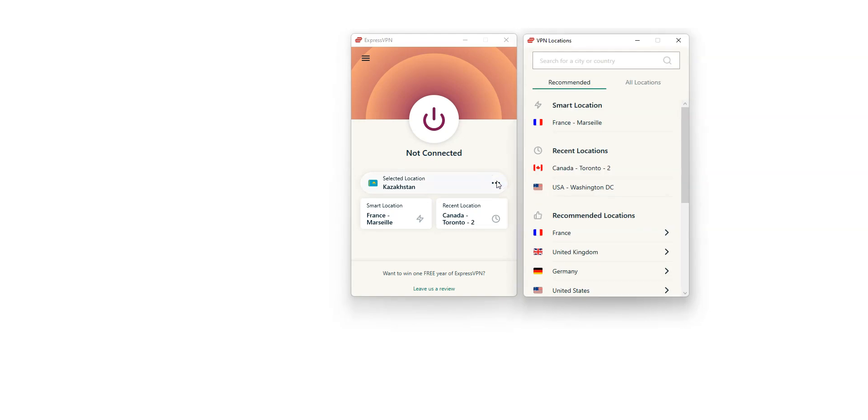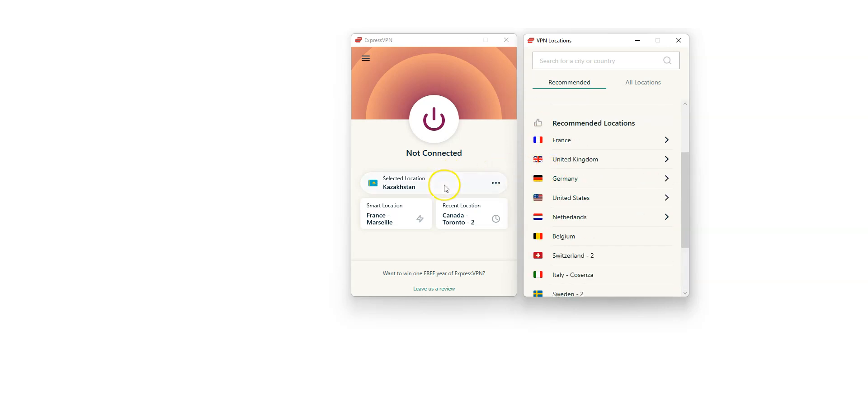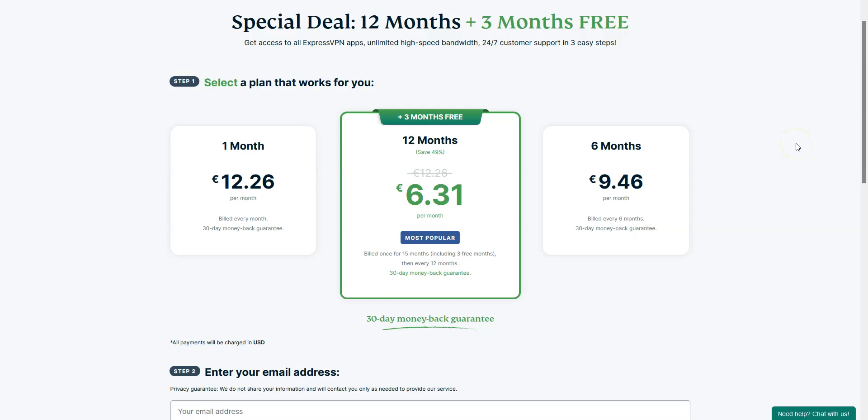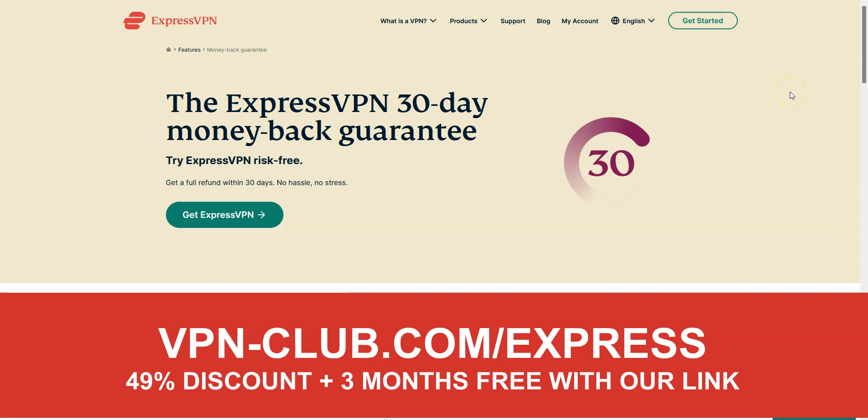By clicking here, you can choose a country from which you want to simulate a connection. There are a lot of countries — the US, Canada, the UK, Australia, France, Spain, Italy, Japan, just to name a few. There is also Kazakhstan, in case you want to have a Kazakhstan IP address. We really like ExpressVPN because it's fast and very effective to bypass geographic restrictions. It's not the cheapest VPN out there, but for us it's the best one — worth every single penny. To give it a try, visit vpn-club.com/express or click on the link in the description. With our link, you will take advantage of a 49% discount and 3 months free. ExpressVPN offers a 30-day money-back guarantee, so you can try the service for several weeks and then request a refund if you wish.